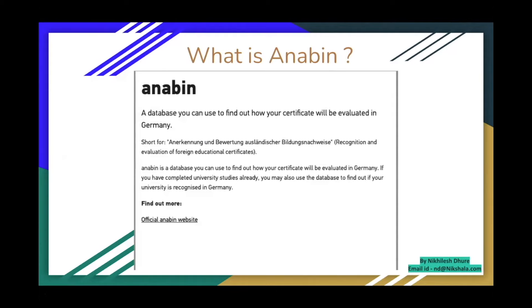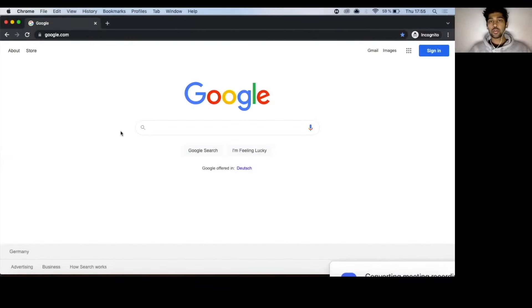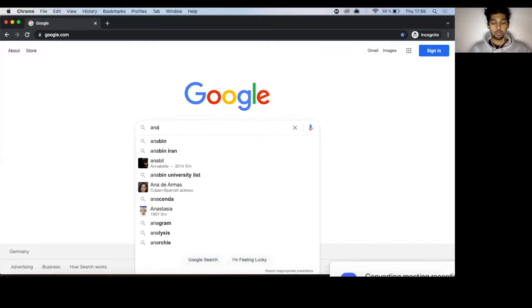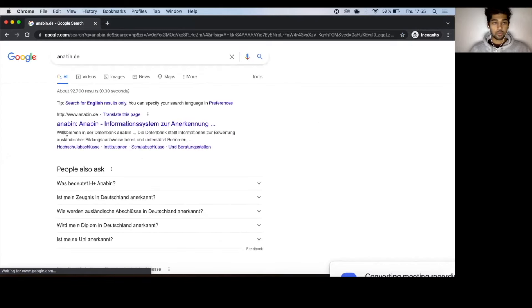To begin with, if you're currently studying in a university and want to know whether your bachelor's degree is recognized in Germany, there is a database called Anabin. Anabin checks the equivalence of your bachelor's degree. To check your university, go to Google, type anabin.de, go to the first link, and click on 'Institution' then 'Search.' Switch the language to English if needed.